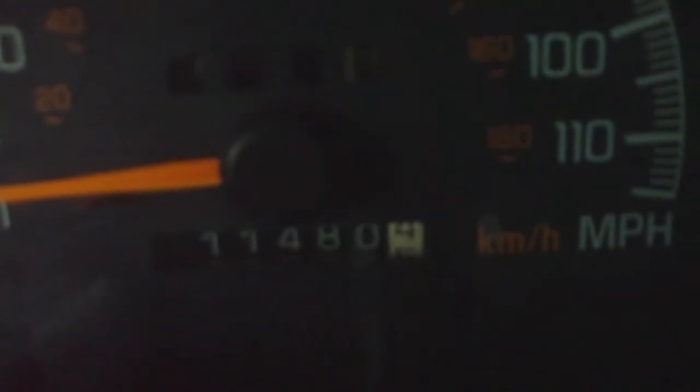Alright, this is a YouTube video for the 2001 Pontiac Grand Prix. I'm just going to start by starting the vehicle up. As you can see, the mileage on the car — that's actually three ones. So it's 111,000 miles on it.